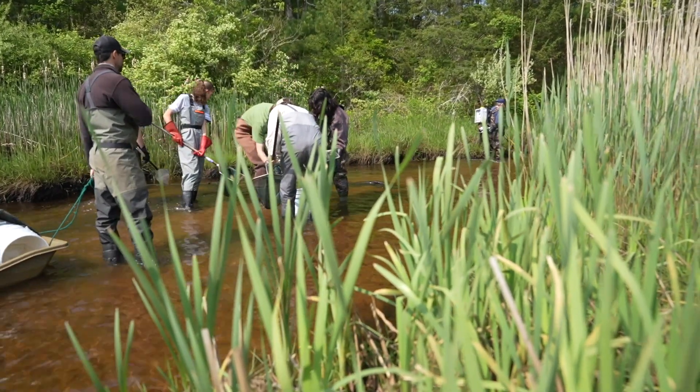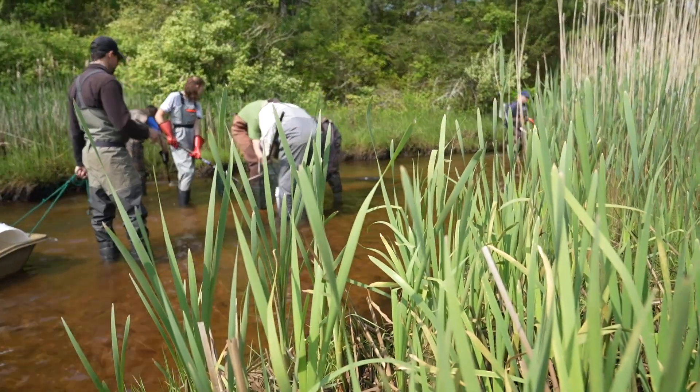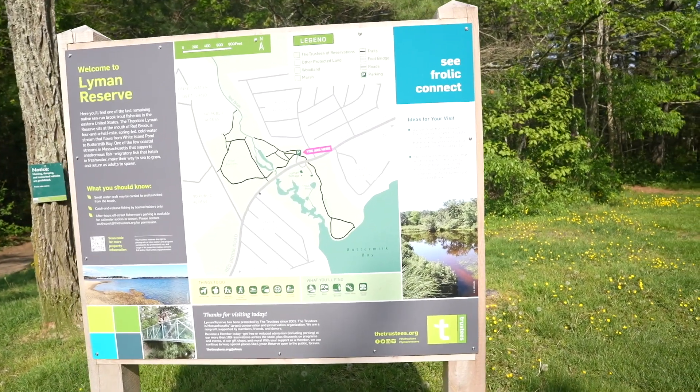One of the most unique things about Redbrook is it's actually protected now in public ownership, all the way from the headwaters at White Island Pond down to the tidal area of Buttermilk Bay. That's rare for an entire stream to be protected in public ownership. The reason for that is a man named Theodore Lyman, who discovered this place back in 1867. He was the first fisheries commissioner, starting in 1866.